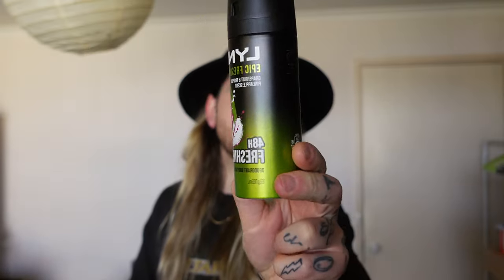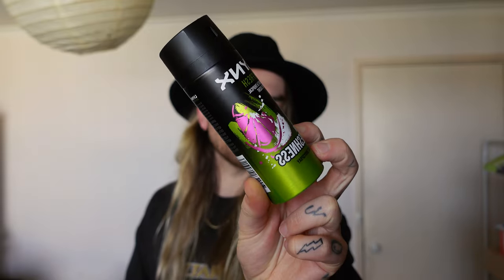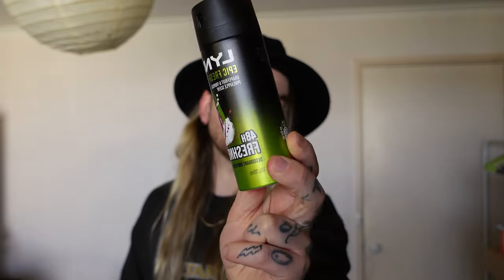Marketing aside, we're going to be looking at Lynx Epic Fresh — this is a grapefruit and tropical pineapple scent, so that's quite promising. The can design is quite colourful, appealing to the inner teenager in all of us I suppose. I love it how Lynx have toned down some of the marketing a little bit; it's not quite as obnoxious as it used to be.